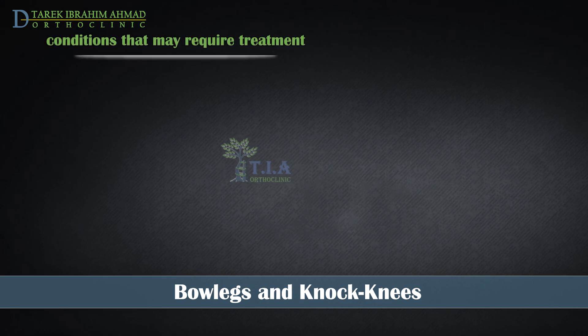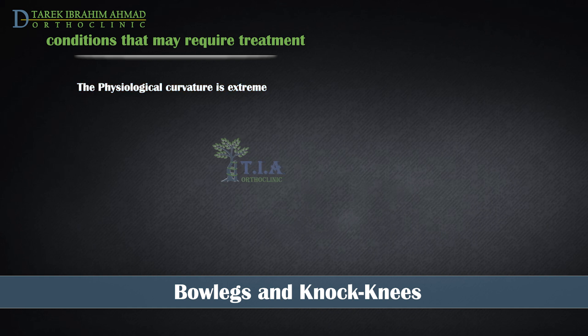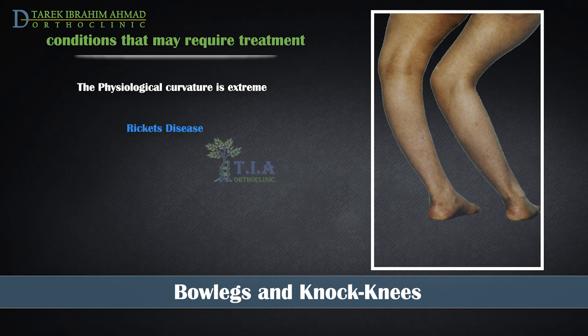Some conditions that may need treatment, in addition to severe physiologic curvature, include rickets disease. Rickets disease is a disorder caused by a lack of vitamin D, calcium, or phosphate. It leads to softening and weakening of the bones and may cause bowlegs or knock knees. Rickets disease is usually diagnosed by the patient's pediatrician through lab tests or x-rays. While conservative treatments are most often recommended, surgery may be required based on disorder severity.